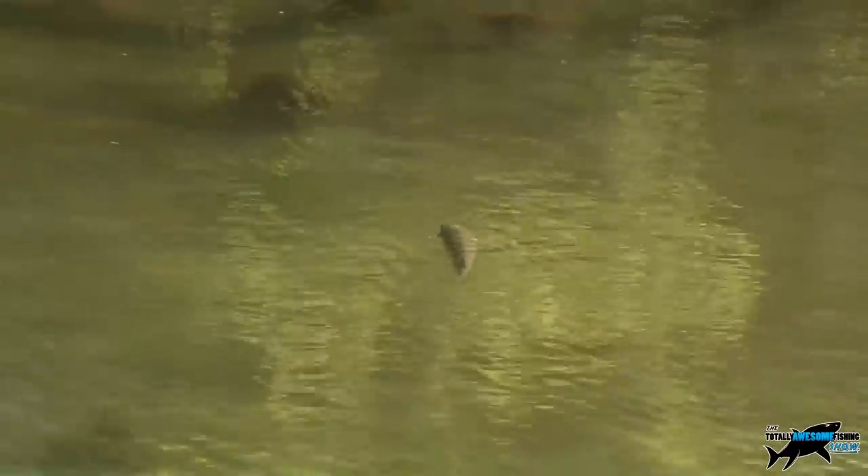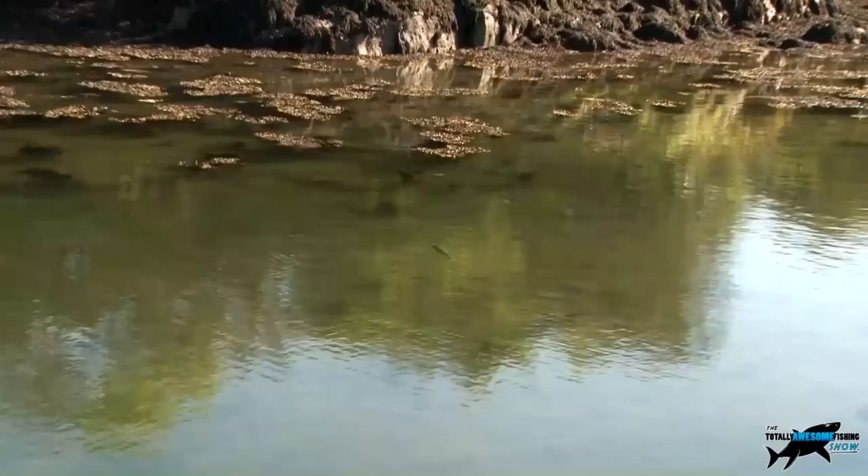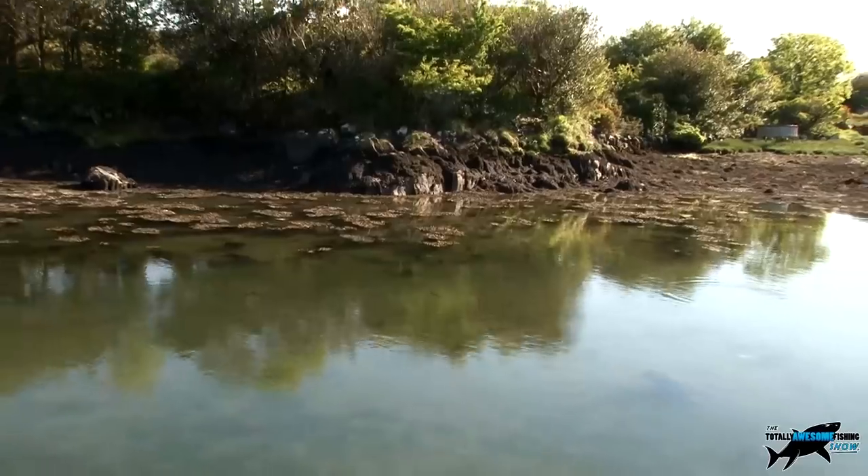Sometimes they lay stationary, just basking in the sunshine, so you'll see them easier if you wear a pair of polarizing glasses. Single fish like this can be extremely difficult to tempt, as they're going to be on their guard and easily spooked by a clumsy cast.